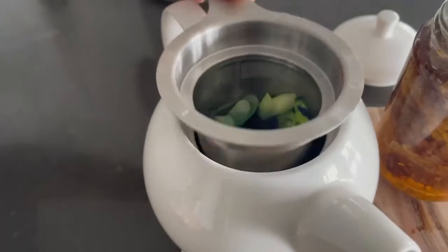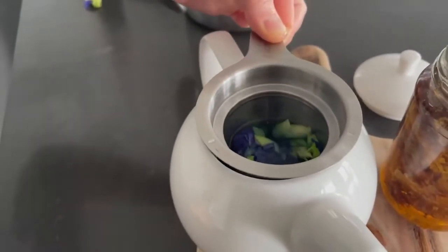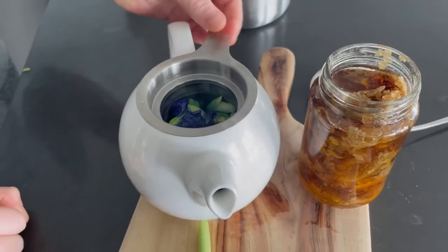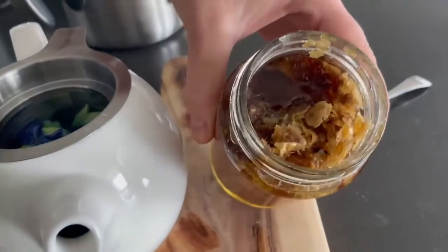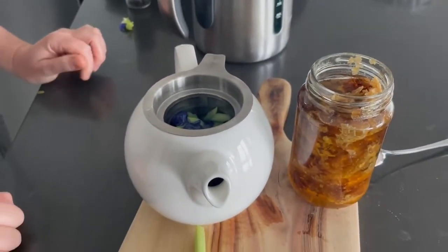Cool party trick! Butterfly pea can be used for medicinal purposes, and one of the lovely things about it is the calming, tranquilizing tea. We're going to drink this — it's going to have a nice flavor — and then we're going to pop a little bit of honey into it. Delightful.